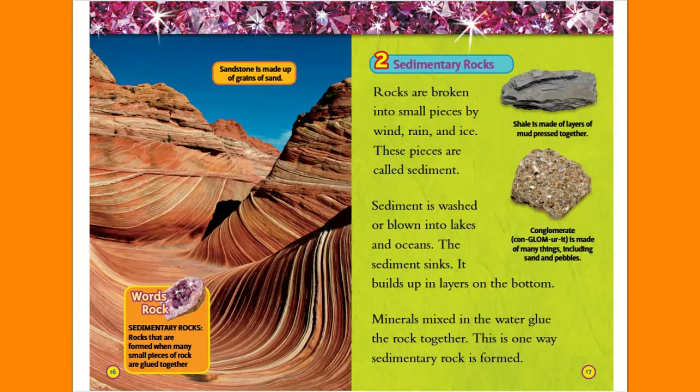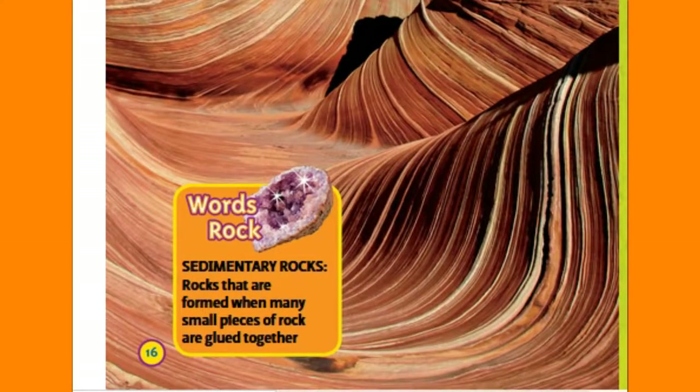Shale is made of layers of mud pressed together. Conglomerate is made of many things, including sand and pebbles. Sandstone is made up of grains of sand. Sedimentary rocks: rocks that are formed when many small pieces of rocks are glued together.